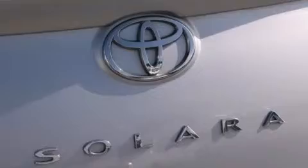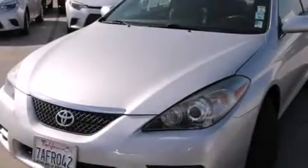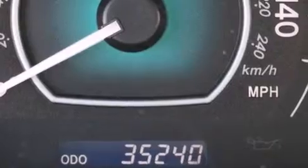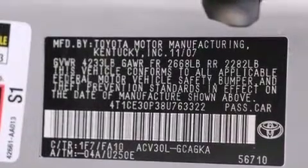Front-side impact airbags, a power driver's seat, air conditioning with automatic climate control, a split-folding rear seat, and this vehicle has fewer than 36,000 miles on the odometer. With an EPA estimated rating of 31 miles per gallon on the highway, this vehicle helps leave money in your pocket where you want it.